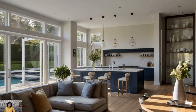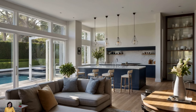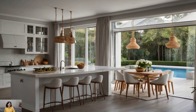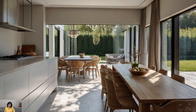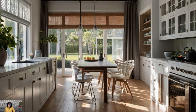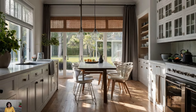Separate areas for prep, cooking, and cleaning allow for simultaneous use by multiple people, reflecting the kitchen's role as a communal space. Ergonomics also play a crucial role in modern kitchen design — cabinet heights and depths are carefully considered to reduce strain, while pull-out shelves and deep drawers make access to items easier. The inclusion of kitchen islands and peninsulas not only provides additional workspace, but also fosters social interaction, making the kitchen a welcoming environment for family and guests.